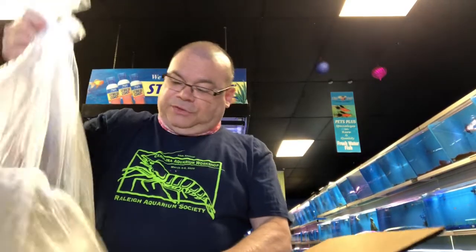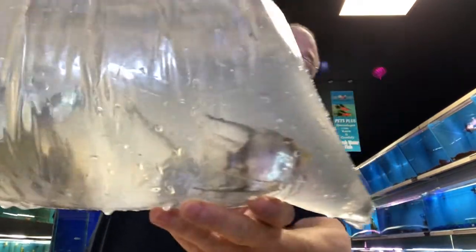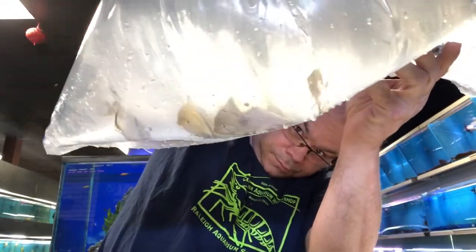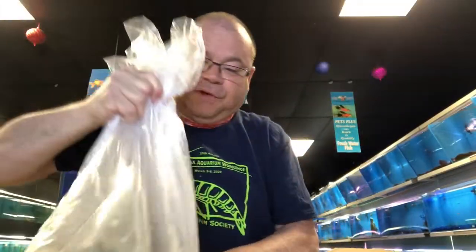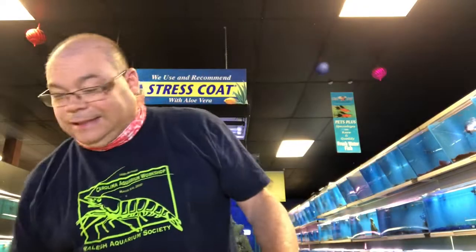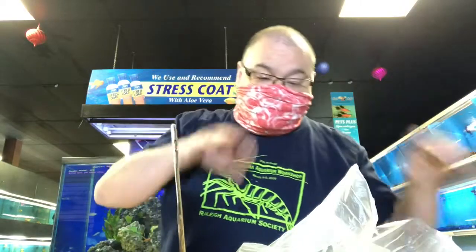And then we've got a big bag of angelfish here. Looks like a nice mix of colors. Those came in actually as mediums, but they told me they were oversized — they are definitely a bit oversized — so we'll probably be getting breeding pairs of those in a matter of a few months if anybody's interested in breeding some angels. Come down and see us. It is New Jersey, so you are required to wear facial coverings — be aware of that if you're coming out to the shop.